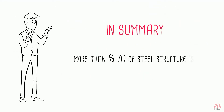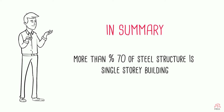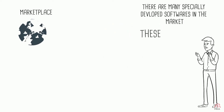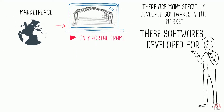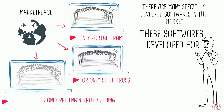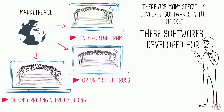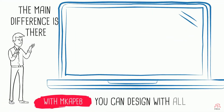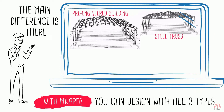In summary, more than 70% of steel structures consist of single-story buildings. There are many specially developed software on the market — some just for portal frameworks, some only for steel truss structures or only for PEB type structures. The main difference is that with MKUPEP you can design all three types.